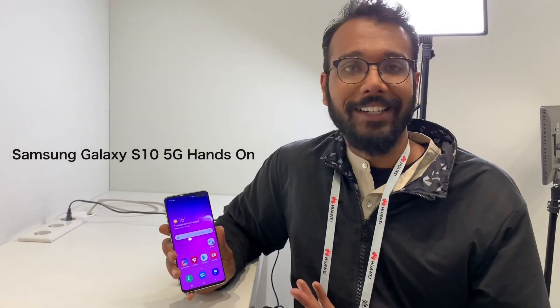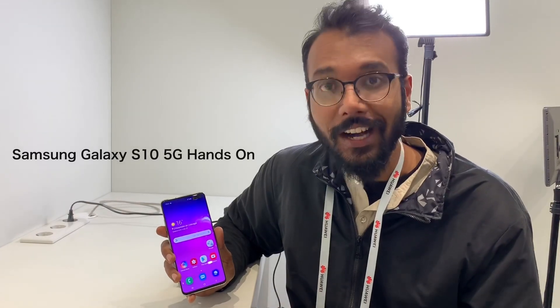Welcome Geeks! Samsung Galaxy S10 5G hands-on. The S10 5G is in India. This is the top-end of the top-end phone. Come closer.